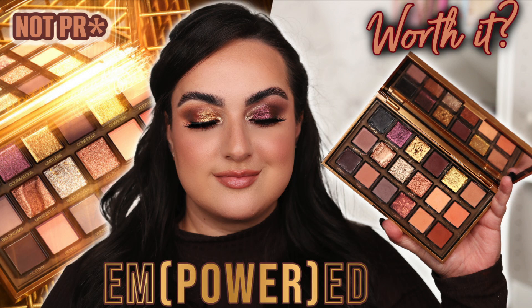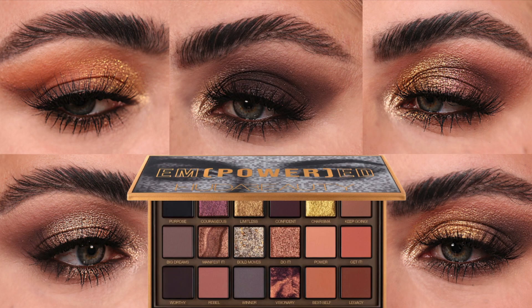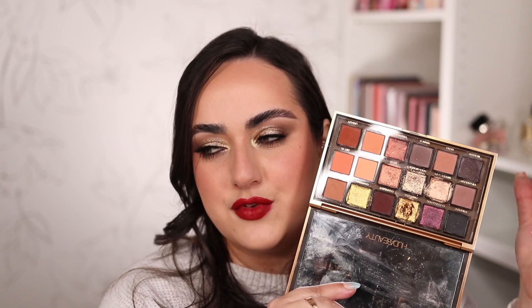I have a video reviewing the Huda Beauty Empowered palette on my YouTube channel, and I also created a five looks one palette with this one because it has a really lovely color story. I spoke a little ill of it when it first came out because a few of the shades look kind of redundant, but overall I had a lot of fun creating the looks and they're different enough. Huda Beauty killed it with the quality of the shades in this palette, so I highly recommend it.